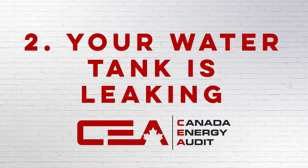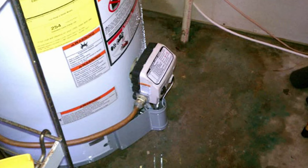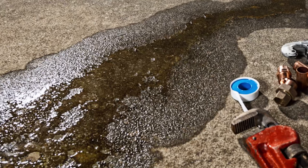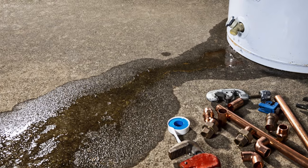Number two, your water tank is leaking. Now when metal heats up, it expands and contracts, and this action might create a leak in the tank. Now if you spot water at the bottom of your water tank, this is probably a good sign that you have a leak and this problem needs to be addressed, or else it might lead to further problems. If you see this sign, there is no question that your water heater needs to be replaced.